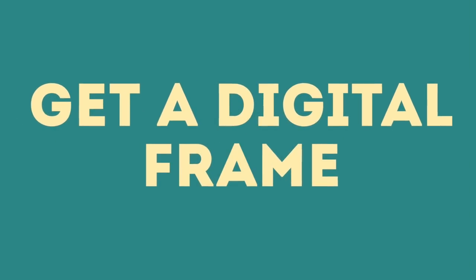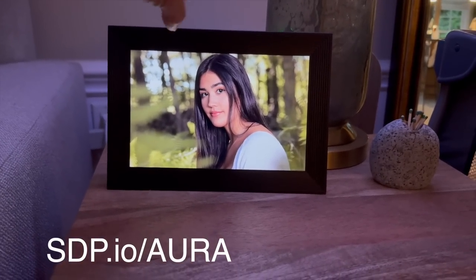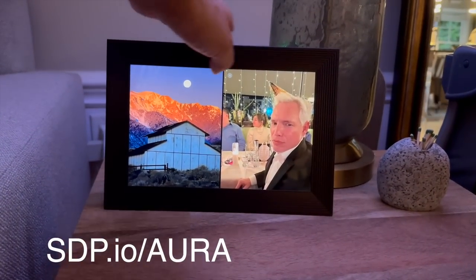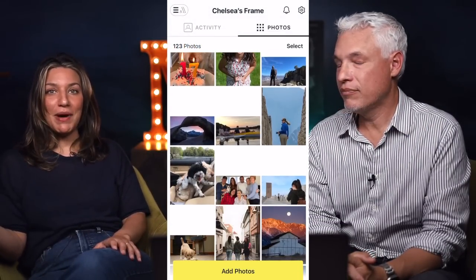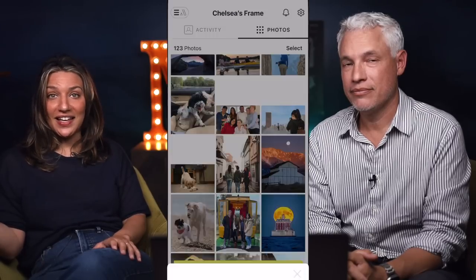Another cool thing is a digital picture frame — specifically the Aura frame. The app lets everyone in your family that you invite add pictures or video. So you'll all be sitting in the family room and your pictures come up, and it might be a picture a family member in a different state added. It's fun to give everyone a goal of sharing a place to see the pictures.